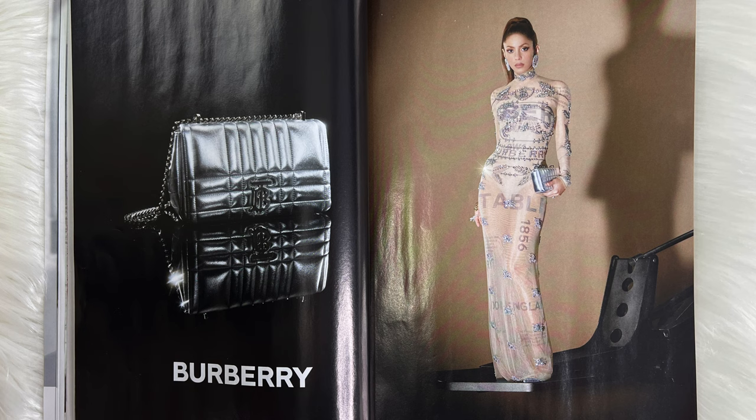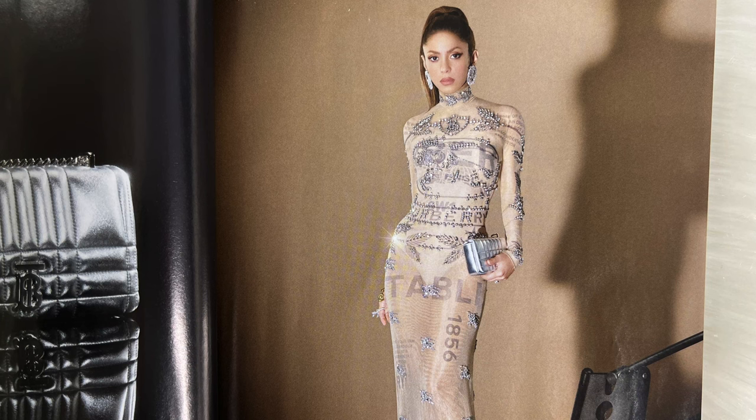Now we have Burberry, and Burberry is so beautiful. This dress is actually so surprising because of the embroidery and then the sheerness — this is just so cute. I've actually never seen this dress before but I am totally loving it; it is just so beautiful.